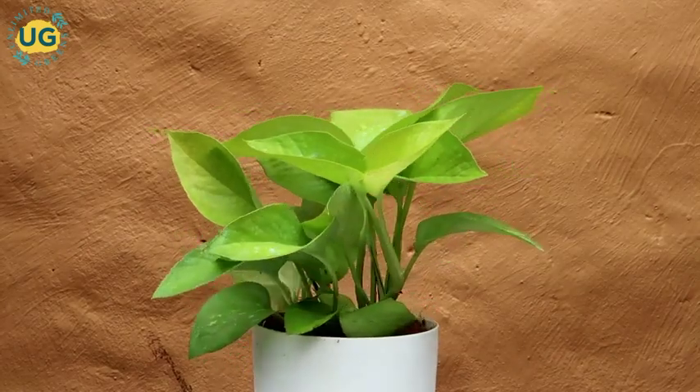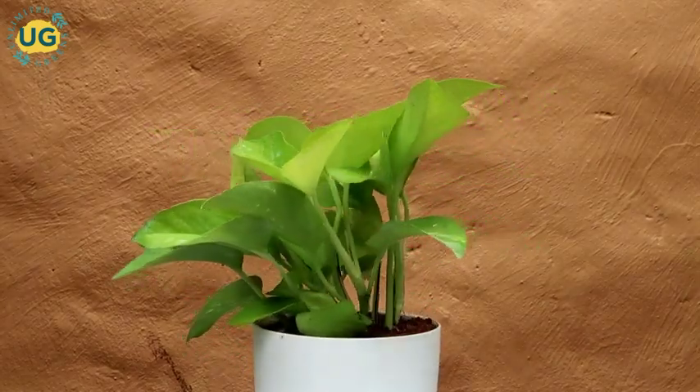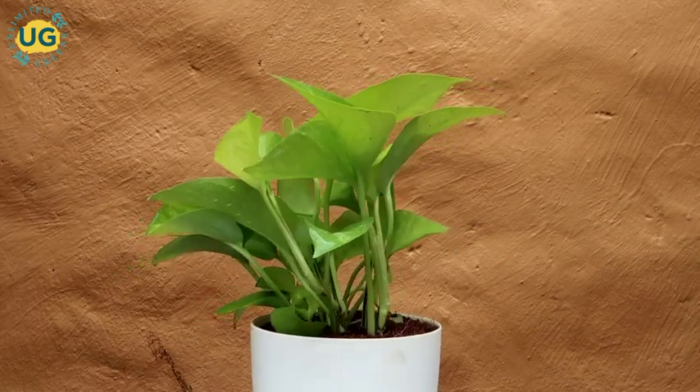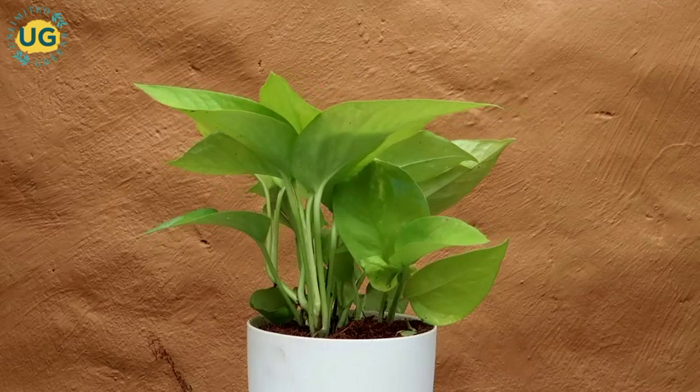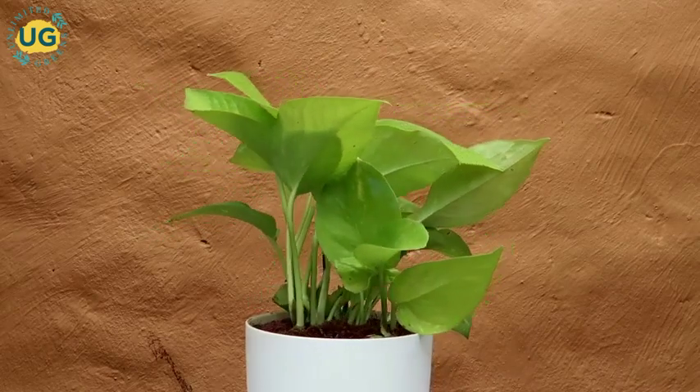Money Plant Golden, commonly known as Devil's Ivy, is a quite common houseplant in India. It belongs to the Arasai family and is native to Solomon Islands. It has large glossy green heart-shaped leaves that can brighten up any indoor place.